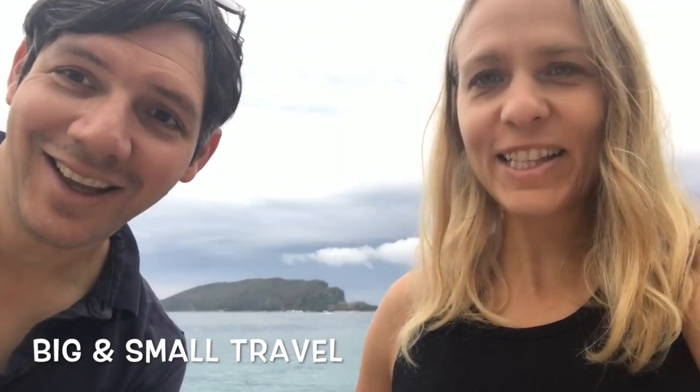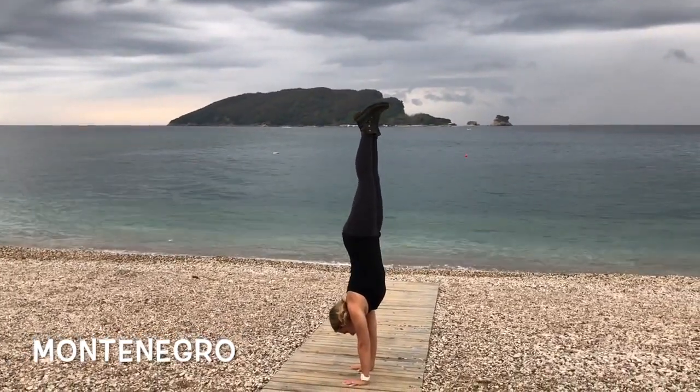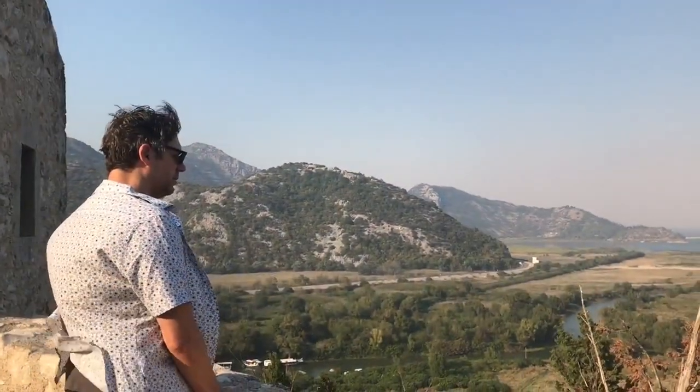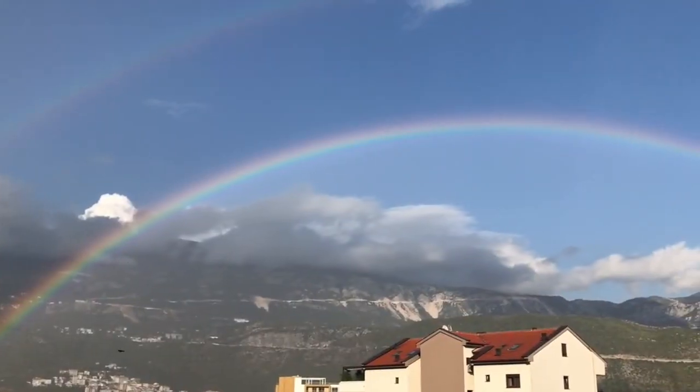This is Big and Small Travels. We're in Montenegro. The name Montenegro originates from the Venetians — Montenegro literally means Black Mountain.